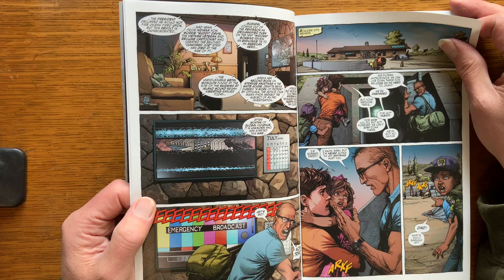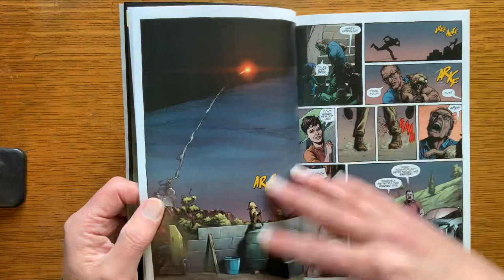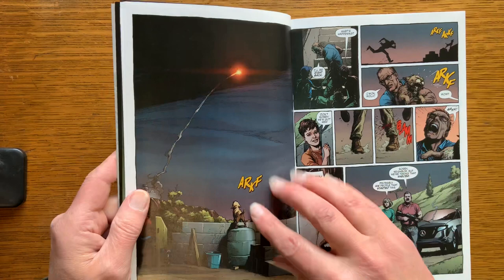I read it — actually read it twice. First time through, some of the complaints Ethan had about Eric's comics about not really stating the main character's powers and all that — I kind of felt some of that on the first read.